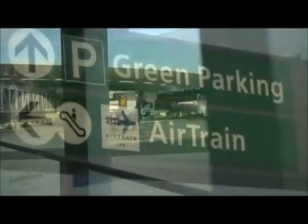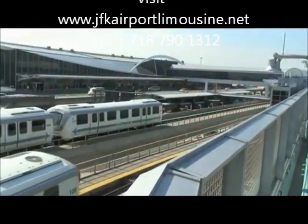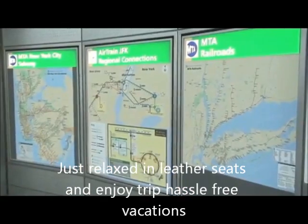It's easy. It's the AirTrain — or really, should I say AirTrains, because there's two of them. Both trains go to every terminal. Only one can get you out of the airport.